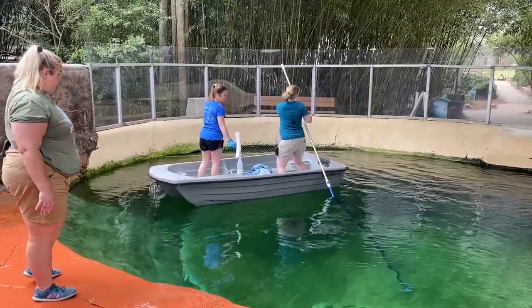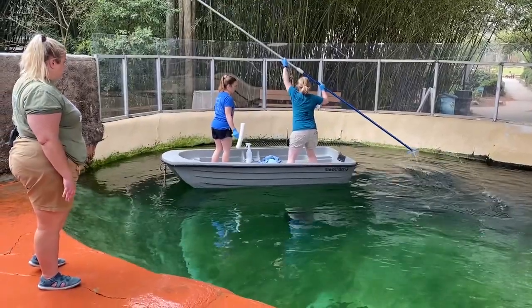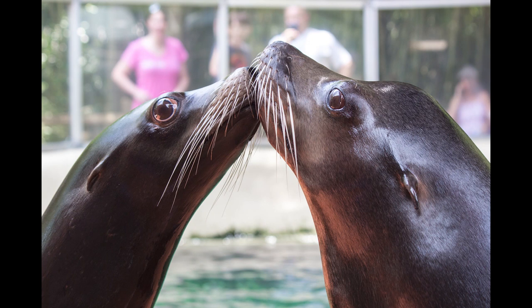So the next time you stop by the sea lion pool, think about the hard work that goes into something as simple as keeping the glass clean so you can get a clear view of our sea lions, Geo and Farley.